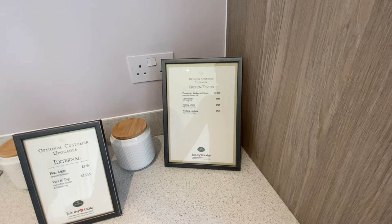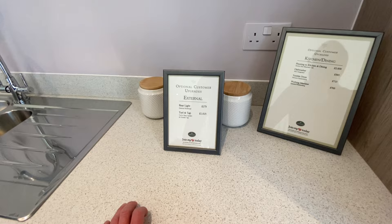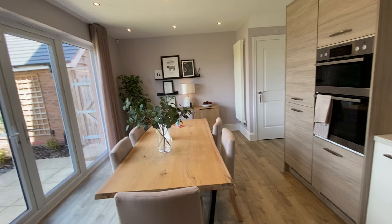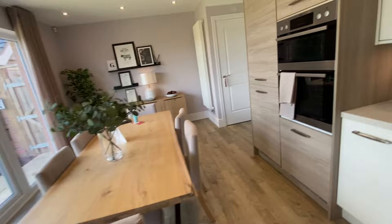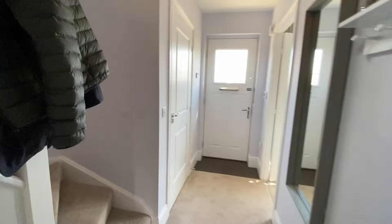Extras for kitchen and dining: flooring is £2,830; dishwasher £585; tumble dryer £715; washing machine £765; outside light £175; turf and outside tap £1,015. You can see how the price goes up with extras. You can mix and match — for example, your own flooring in the hall but not the kitchen.